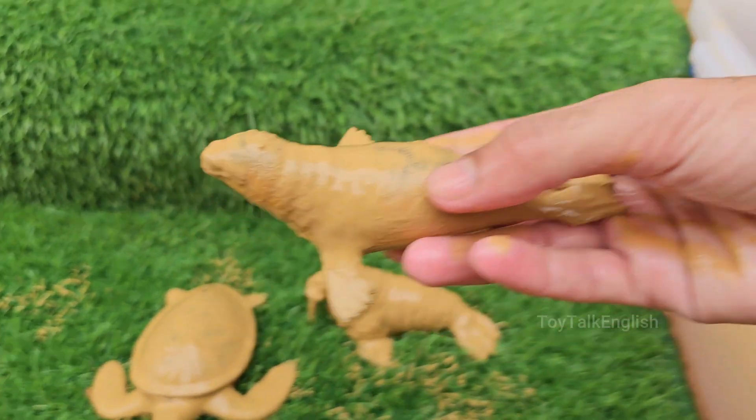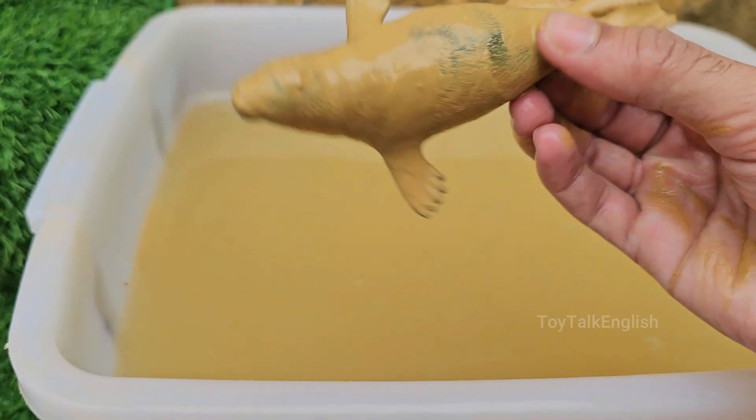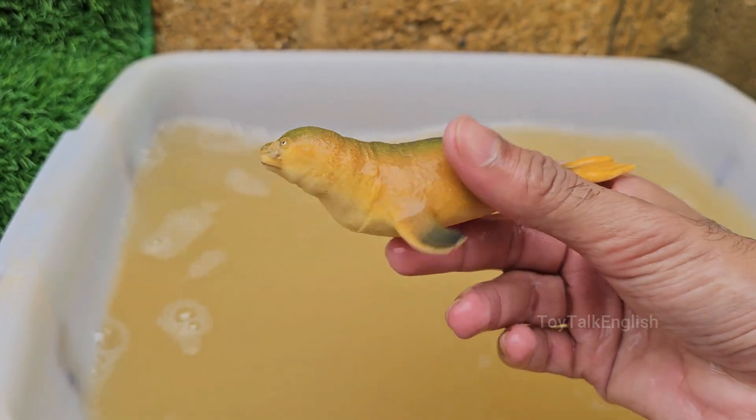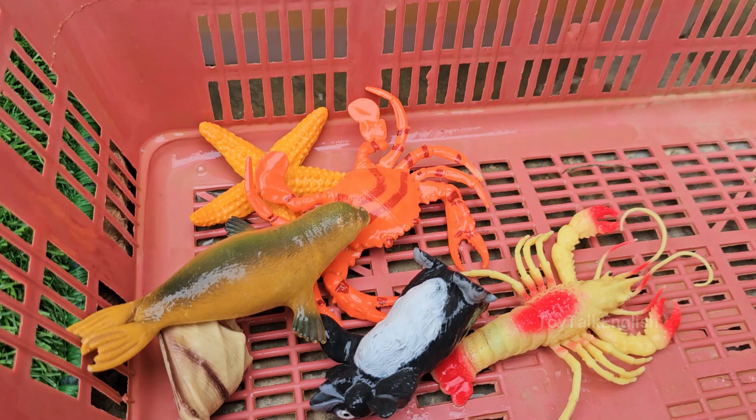Seals are part of a group of marine mammals known as pinnipeds, which also include sea lions and walruses. Seals live in oceans all over the world, from the icy waters of the Arctic and Antarctic to temperate and even tropical seas. Seals can dive to great depths.